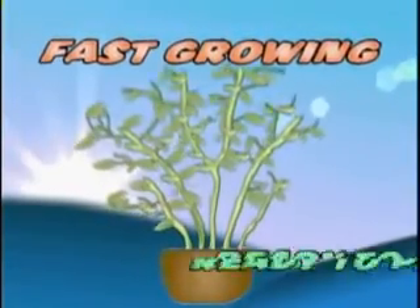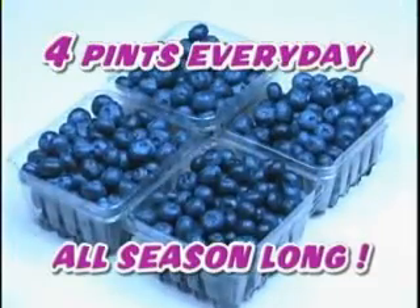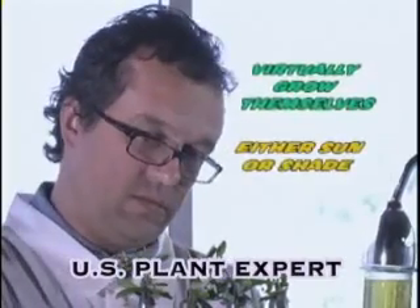Each fast-growing Little Giant Blueberry comes ready to plant and yields up to four pints every day, all season long. Recently discovered and cultivated by U.S. plant experts, these all-natural wonders virtually grow themselves in either sun or shade.